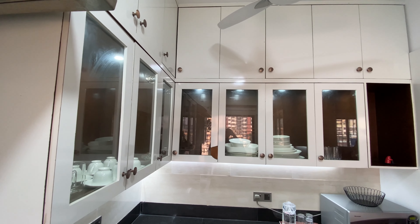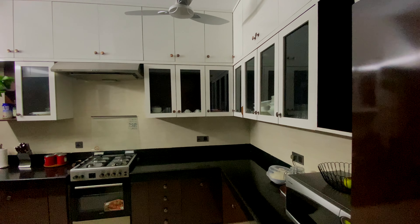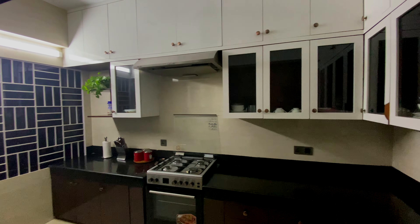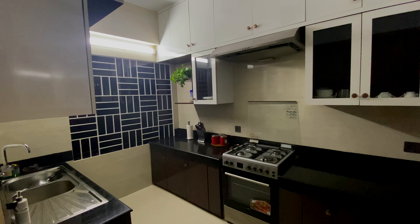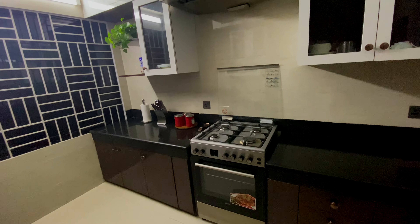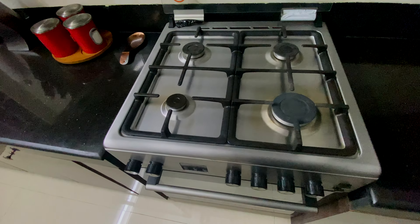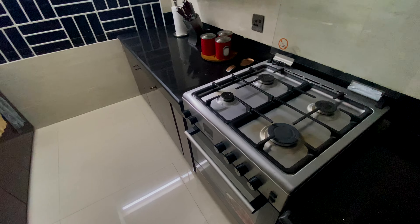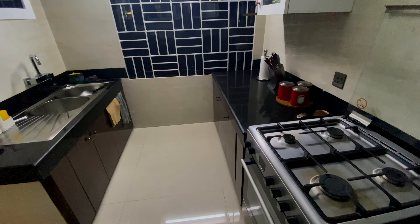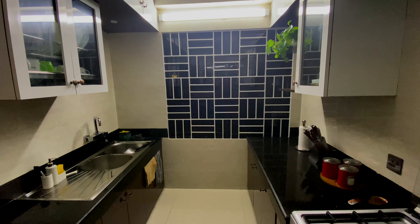And look at this beautiful kitchen! Who is not going to like this? So many cabinets all over the kitchen where you can store all the stuff. I myself fell in love with this unique styled kitchen.